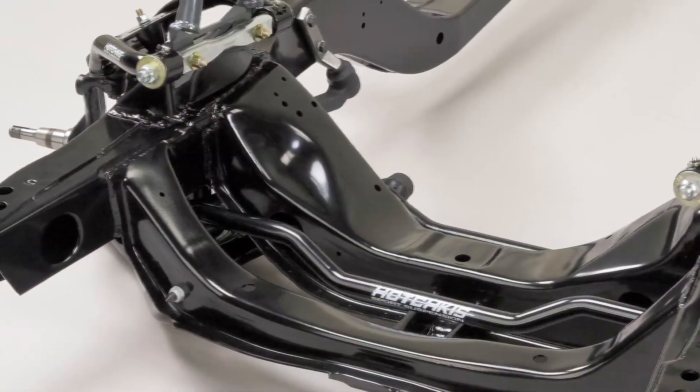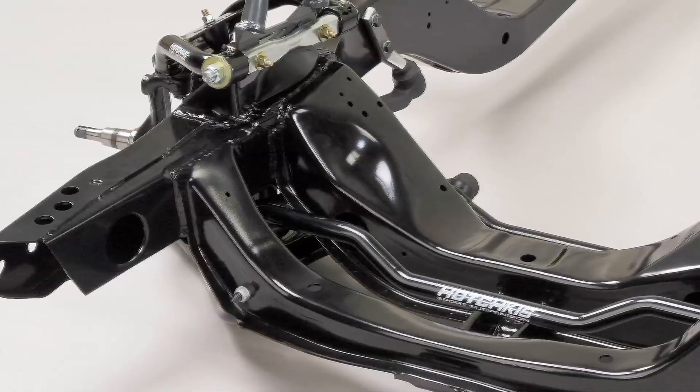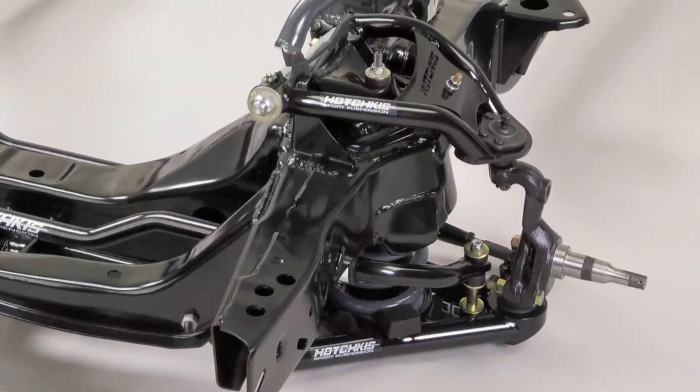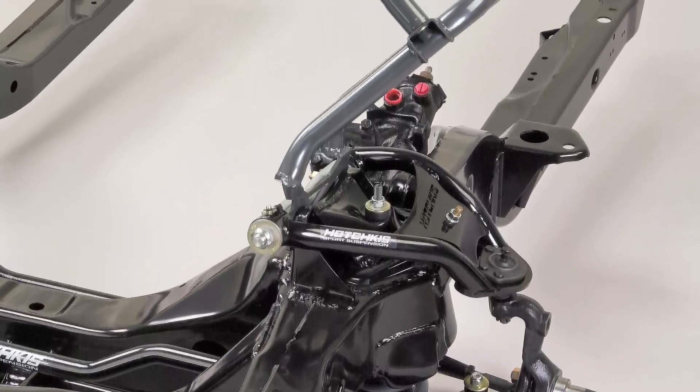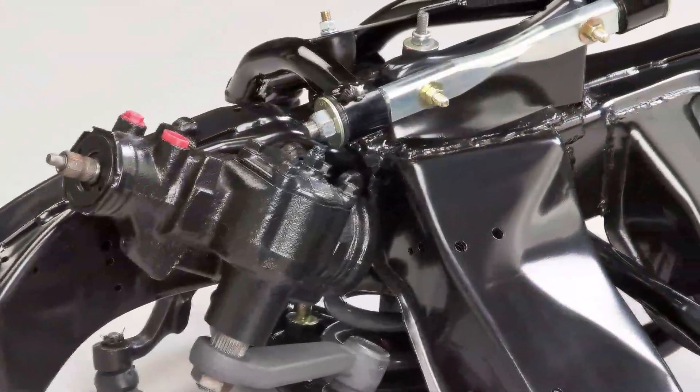We now have brand new subframes out of brand new strong material. Everything's square, straight, actually better than stock. And then we put our upper and lower A-arms, our springs, our shocks, our sway bar package, even our handlebar mount brace — everything together, also including our steering kit. So you get a complete Camaro front subframe with all of our products right on a pallet.